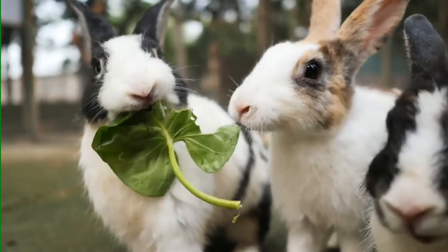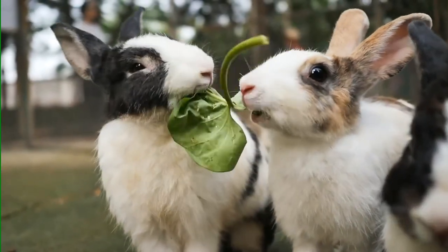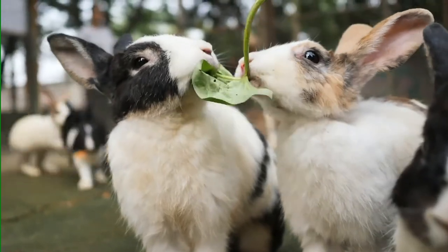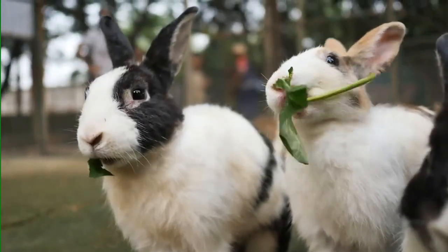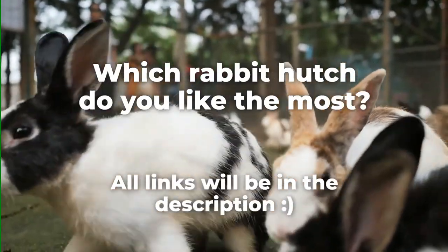Your choice of rabbit hutches depends on various factors, including the number of rabbits you plan to raise. However, chances are that you won't go wrong with any of the three-tier hutches mentioned above. Which rabbit hutch do you like the most? All links will be in the description.